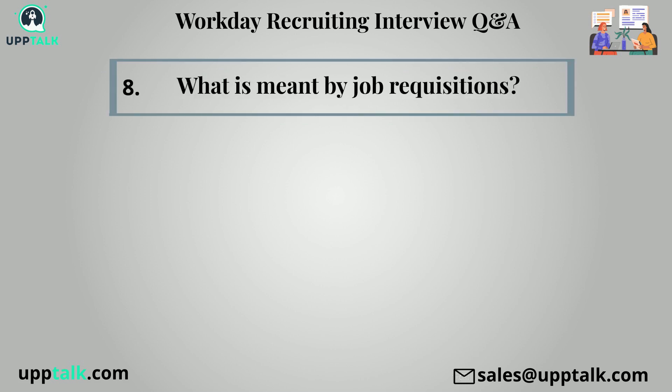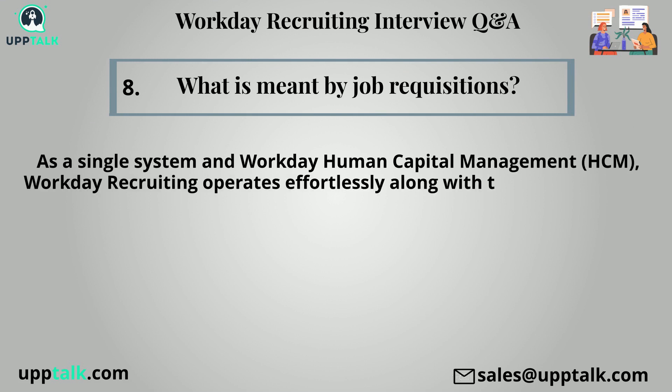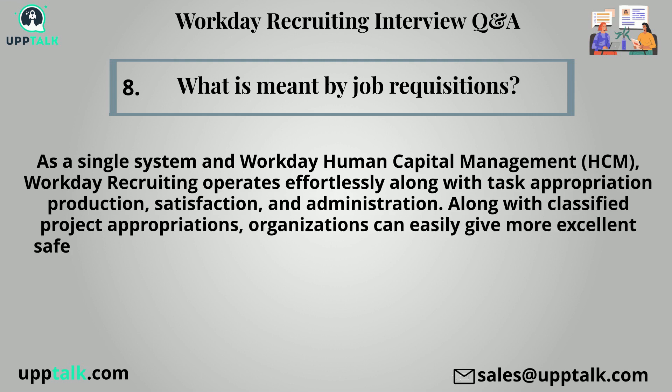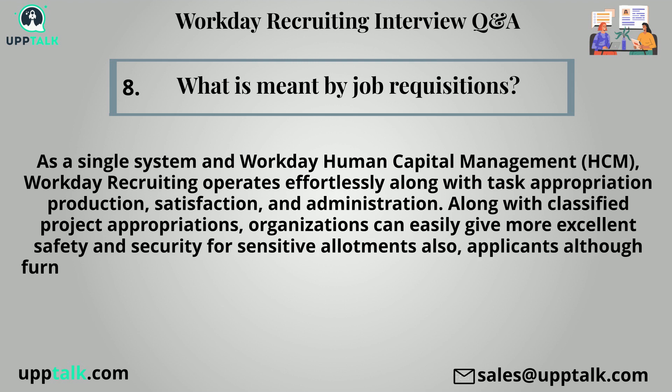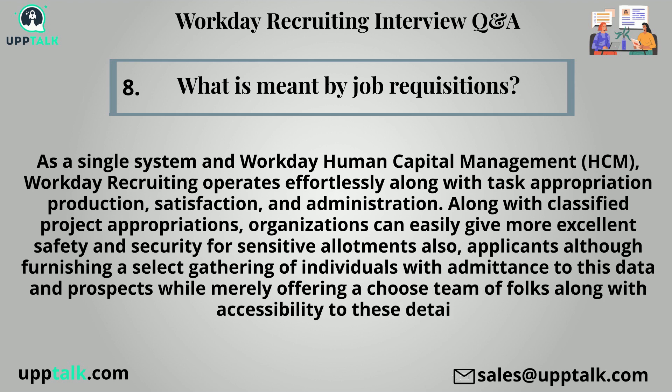Eighth question: What is meant by job requisitions? As a single system in workday human capital management (HCM), workday recruiting operates effortlessly along with task appropriation production, satisfaction, and administration. Along with classified project appropriations, organizations can easily provide greater safety and security for sensitive allotments. Applicants are managed while furnishing a select group of individuals with access to this data.